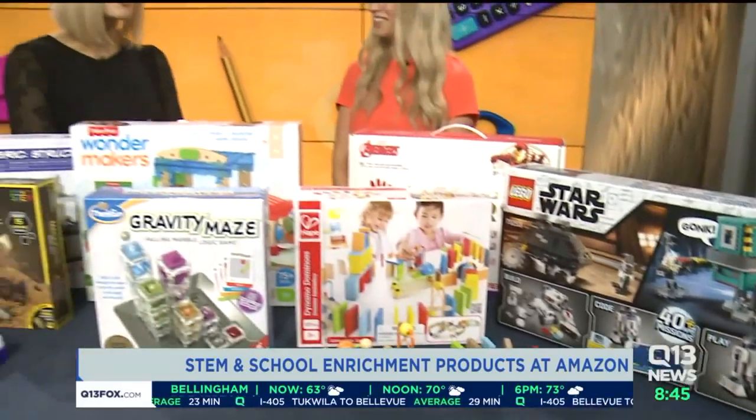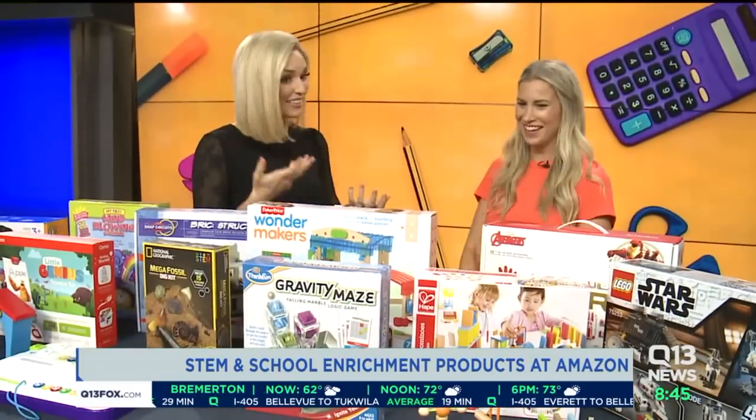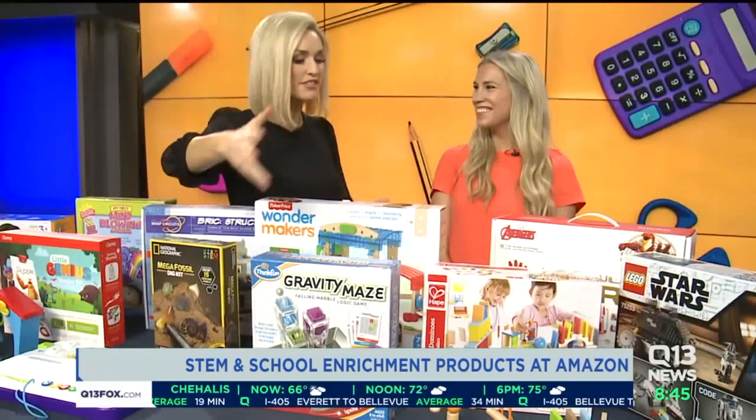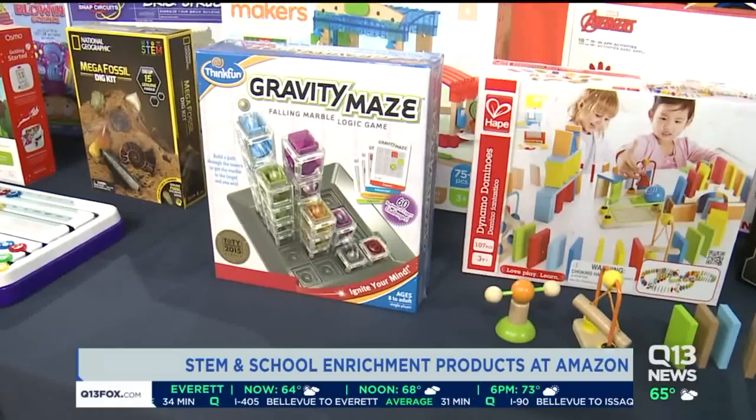I see all these cool toys and I'm wishing we had these things when we were kids — where would we be? These are such great ways to get kids engaged in these really important school subjects.